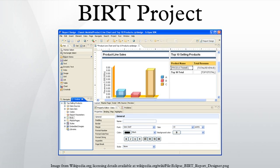The BIRT project was first proposed and sponsored by Actuate Corporation when Actuate joined the Eclipse Foundation as a strategic developer on August 24, 2004. The project was subsequently approved and became a top-level project within the Eclipse community on October 6, 2004. The project contributor community includes IBM and Innovant Solutions.